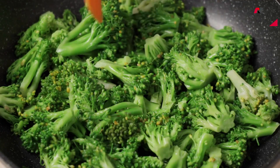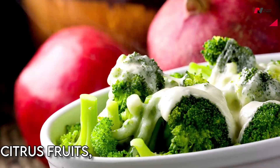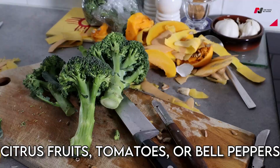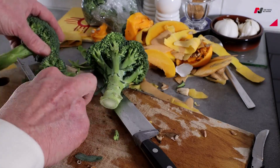To maximize the amount of iron you can absorb from broccoli, try pairing it with foods that are high in vitamin C, such as citrus fruits, tomatoes, or bell peppers. Vitamin C can help your body better absorb iron from plant-based sources like broccoli.